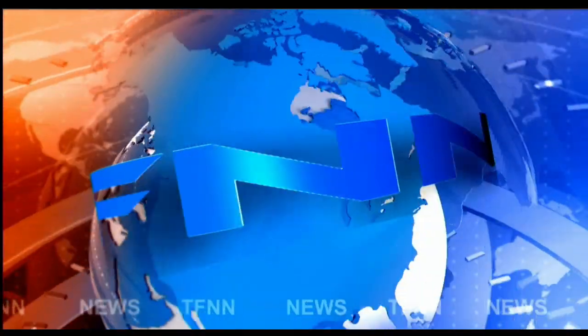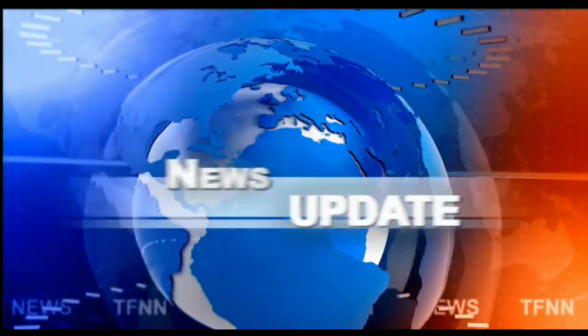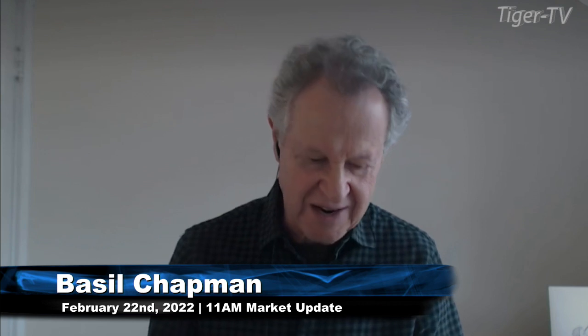T.F.N.N. Headline News Update. Hi everyone, Basil Chapman here on this Tuesday, February the 22nd. T.F.N.N. 11 o'clock — T.F.N. Financial News Network Market Update, and here we go.